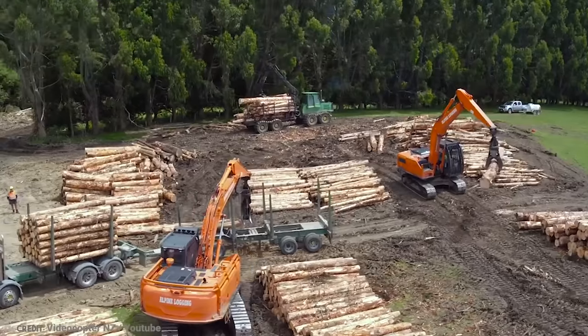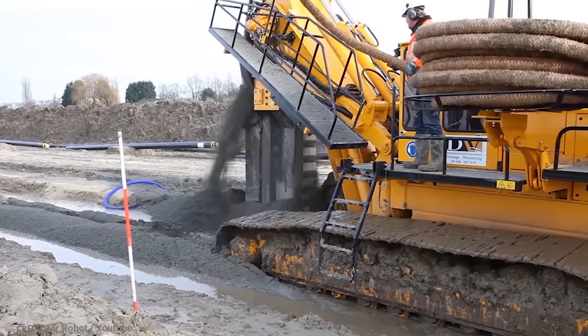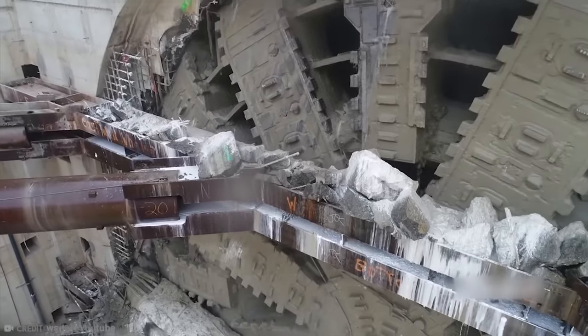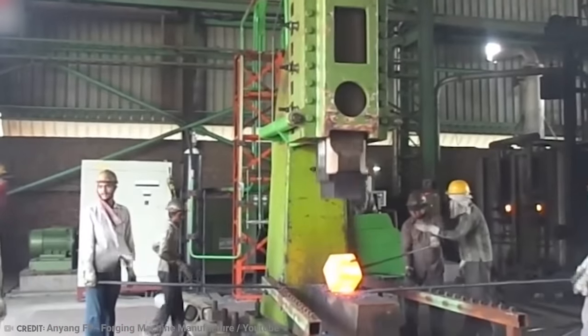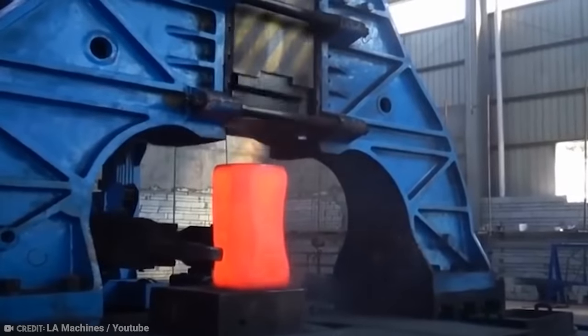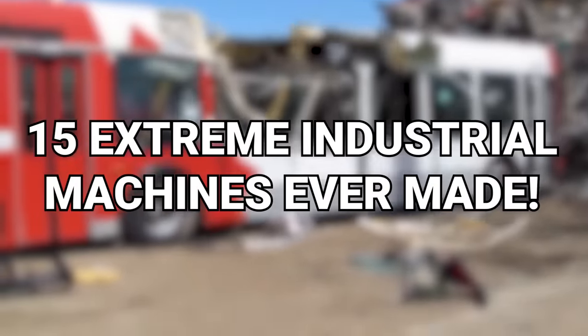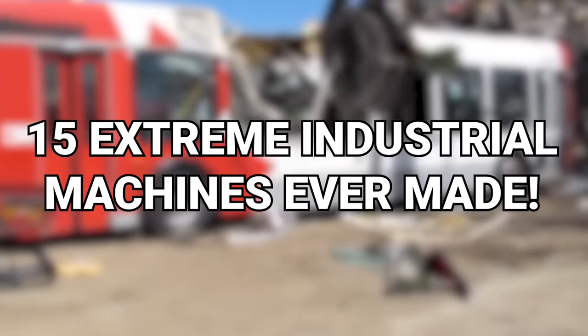Not only that, but imagine if your gear was always breaking down. No one has time for that. You have to call in the big guns. From the steam hammer used for forging metal to a massive tree crusher, here are 15 extreme industrial machines ever made.